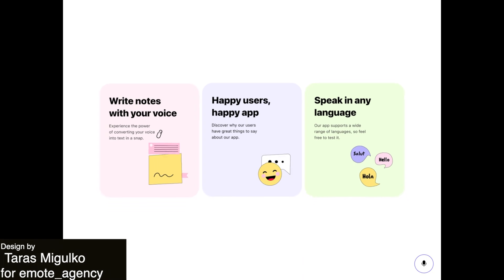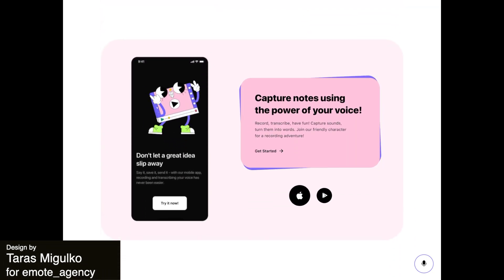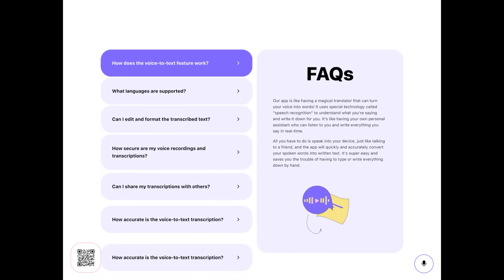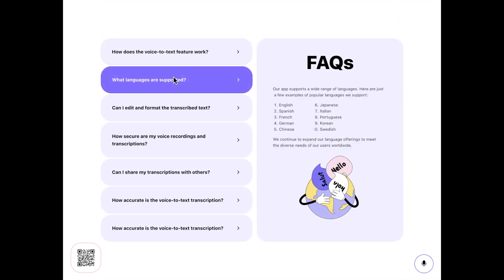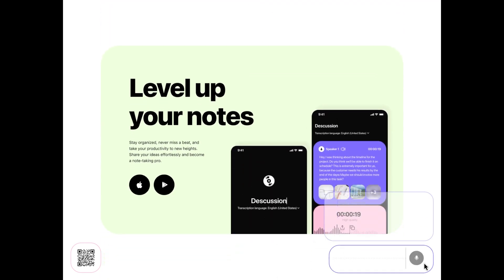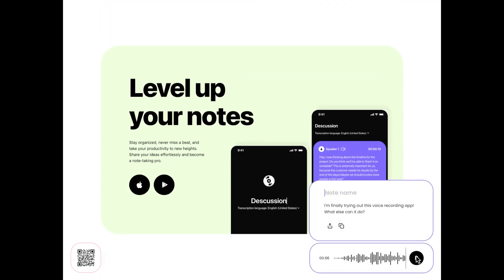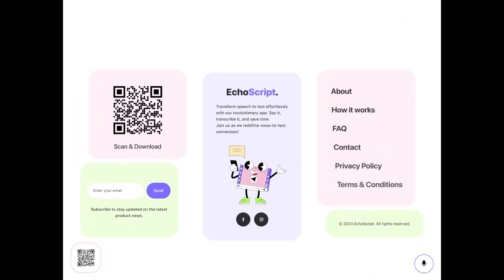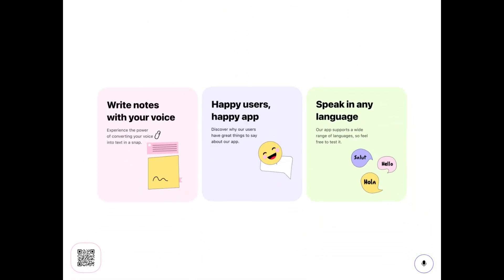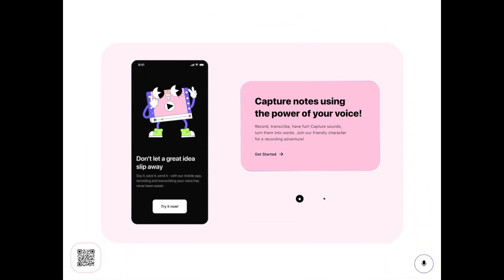Next is an interactive home page design for Echo Script, a mobile app that allows you to convert your voice recording into text. This design is really colorful and very bright, with accent colors that show up throughout the animation. Additionally, the bold typography for the titles really ensures that the important information for each page is being highlighted. Finally, there are smooth scrolling transitions between pages that make for clean animations.